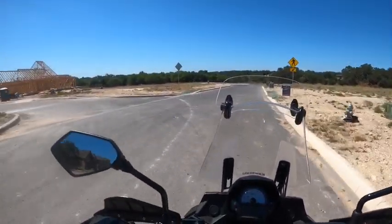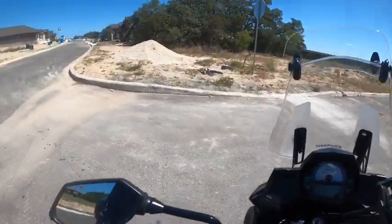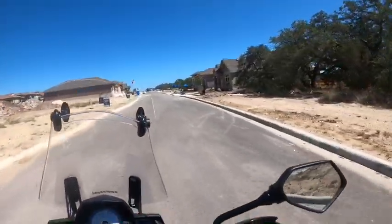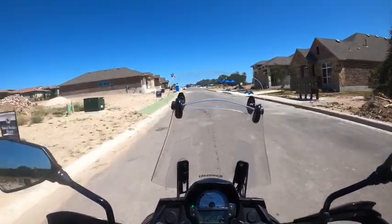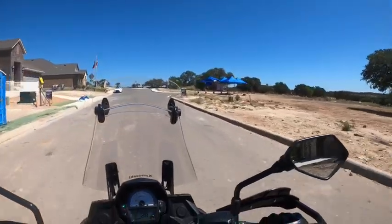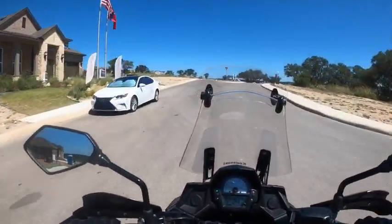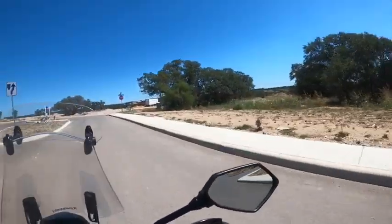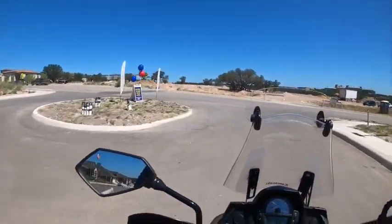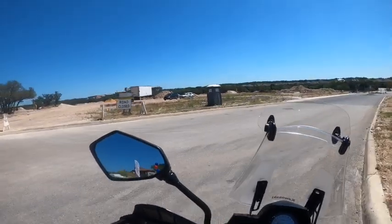You can see there's lots more construction going on. I do like both David Weakley and Sitterly builders. If you're looking to move out to Cibolo Canyons, there are homes for all different price brackets. You're not going to find $200,000 homes out here — the lowest builder I've seen out here is right around $330. There's the world-famous JW Marriott back there in the distance.